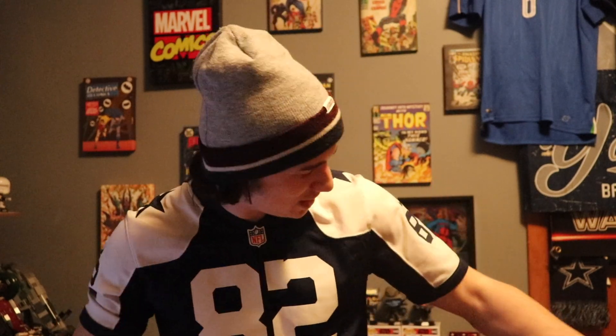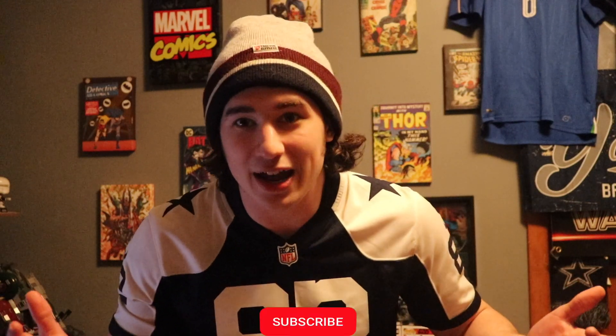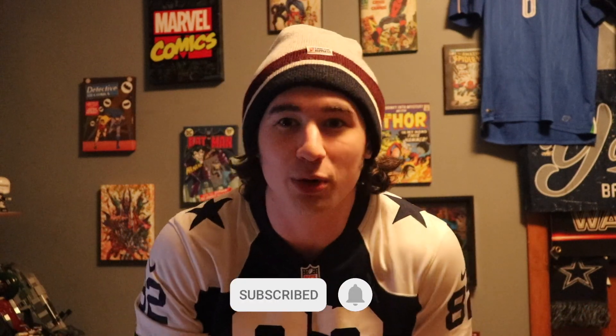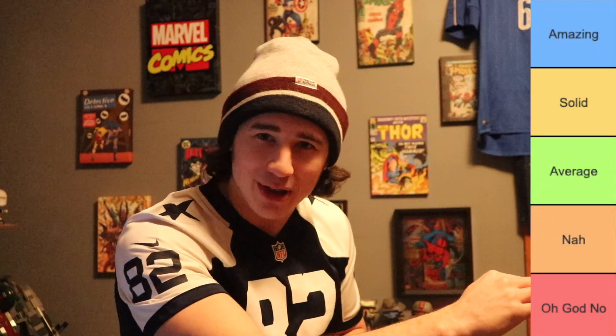Welcome back to another video. We're continuing our NFL tier list series. You may notice I've been wearing this Cowboys jersey — I consider it one of the greatest NFL jerseys of all time. Today we're ranking all the home jerseys from the 2022 NFL season, and if you enjoy this I'll rate the away ones next video. The tiers are: Amazing, Solid, Average, Nah, and Oh God No at the bottom.